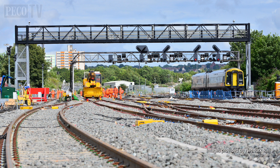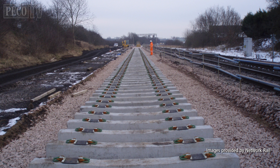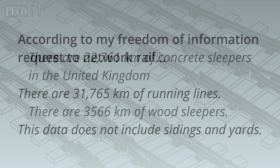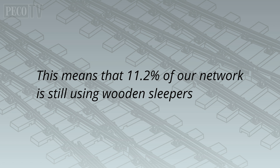In order to understand exactly what we have in use on the UK railway network, I contacted Network Rail to clarify how much wood is still in use and how much is concrete. The results are quite interesting. According to my Freedom of Information request to Network Rail, there are 31,765 kilometres of running lines — this does not include sidings and yards. There are 22,761 kilometres of concrete sleepers and 3,566 kilometres of wooden and timber sleepers in the UK, meaning that 11.2% of our network is still using wooden sleepers.